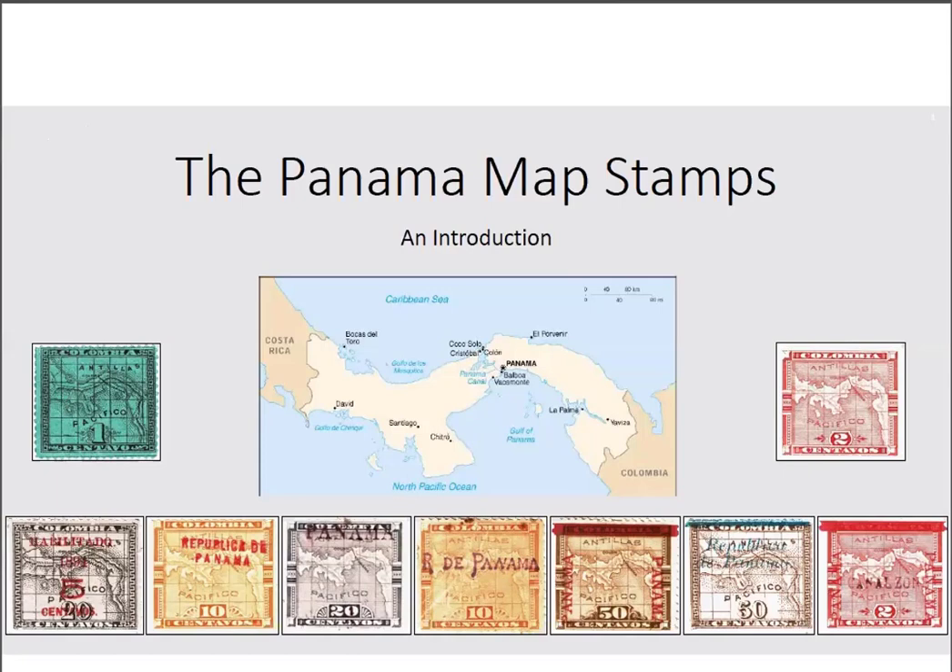If we're going to talk about map stamps, it makes sense to start with a map. This is a modern map, but it shows what I want to show. For those who haven't traveled to Panama, the country is bordered by Costa Rica to the west and Colombia to the east. Really, if ever a country's destiny was shaped by its geography, that would have to be Panama, which sits right at the narrowest point between the two great oceans. When our story starts, Panama was still part of Colombia and there was no Panama Canal.